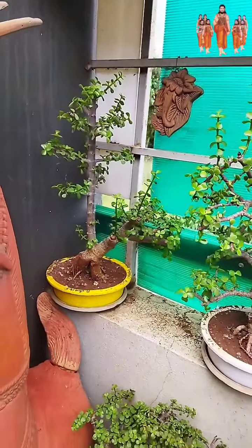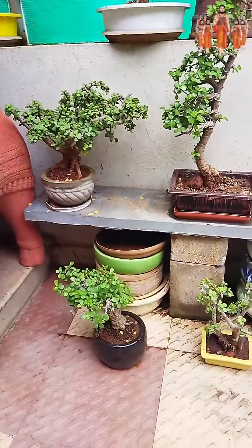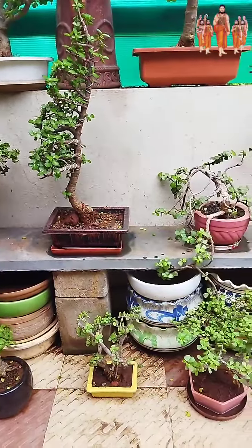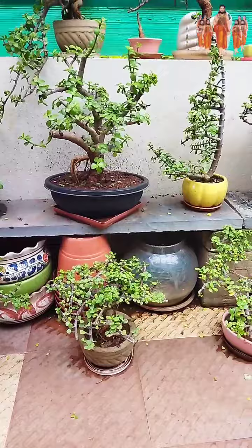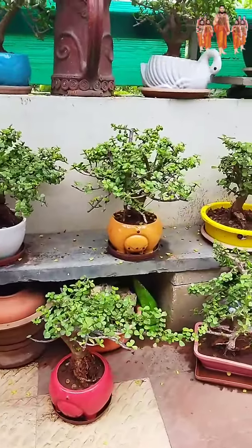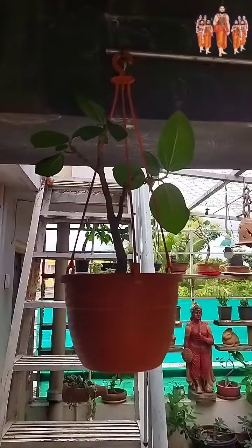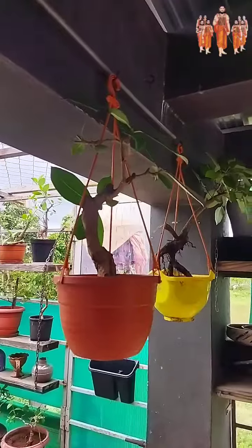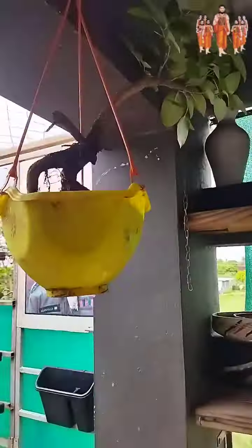From 3 years to 17 years old bonsai plants are available in my bonsai gallery. These are all the species of plants I have. Thank you.